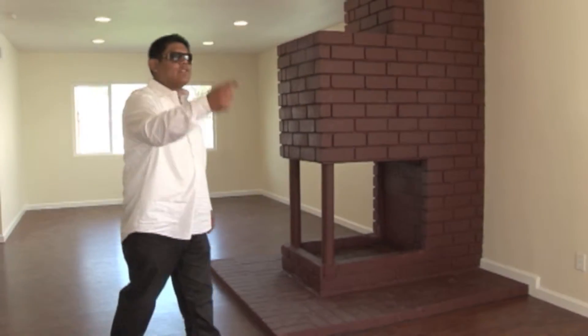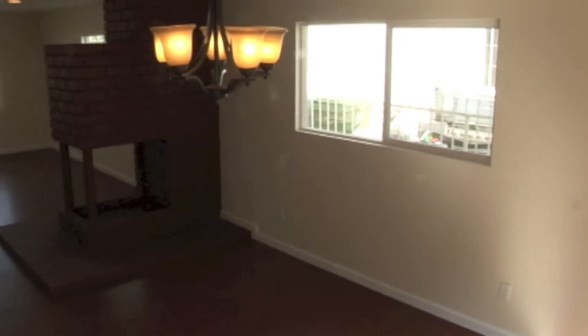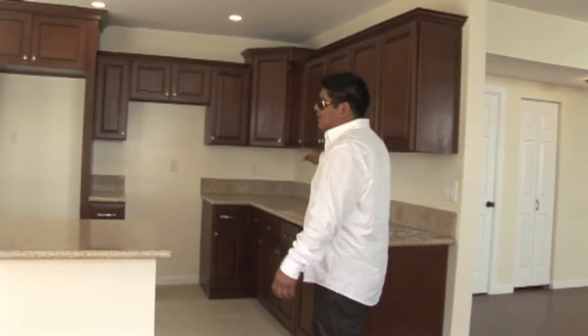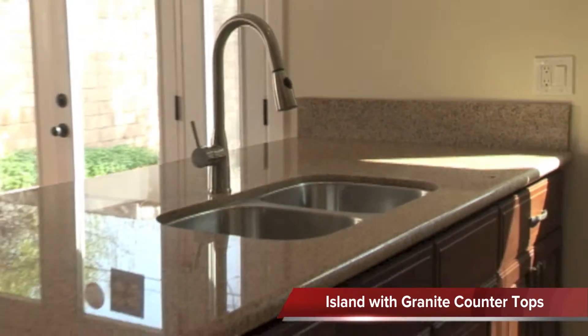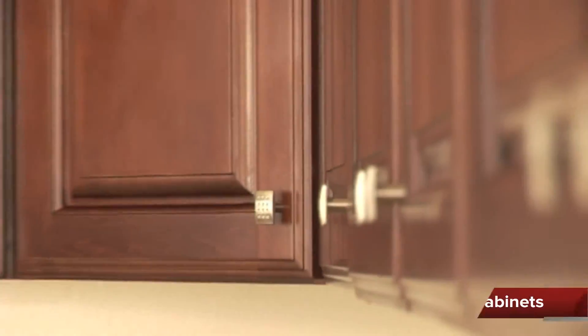The dining area features a new chandelier and new double panel windows. Same new floors throughout. And since there's no breakfast nook in the kitchen, we put an island over here so you can have a breakfast area. New kitchen cabinets, real wood, with a new countertop.